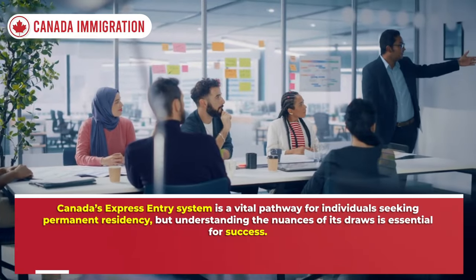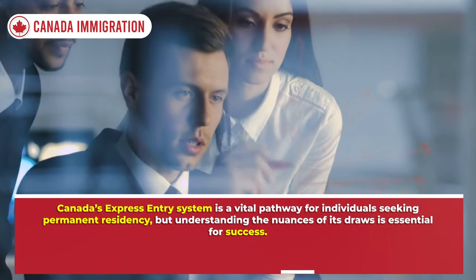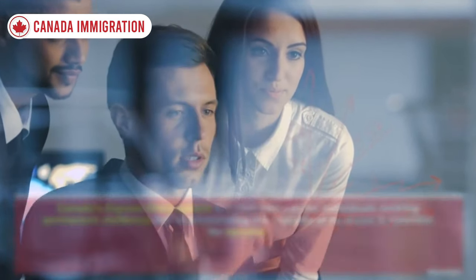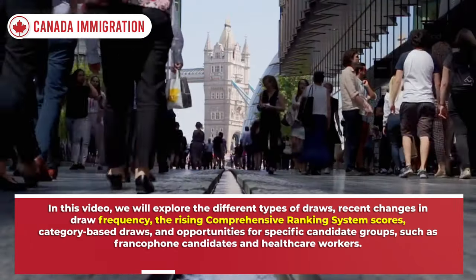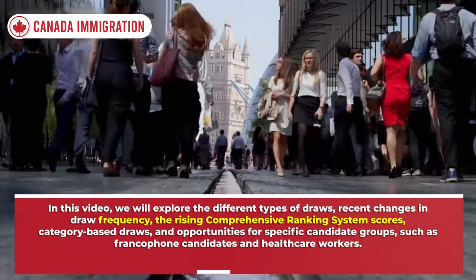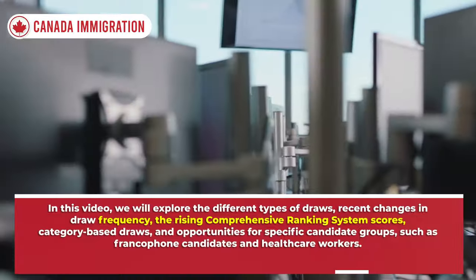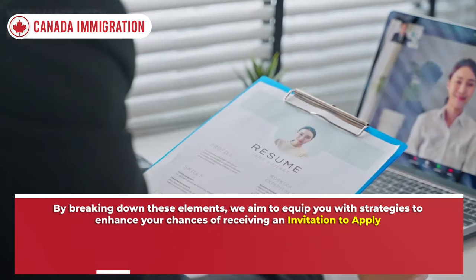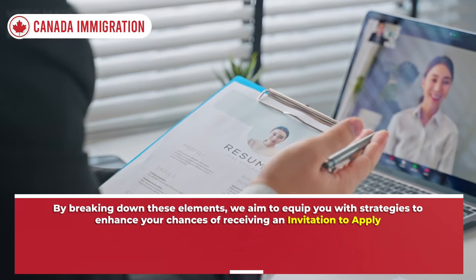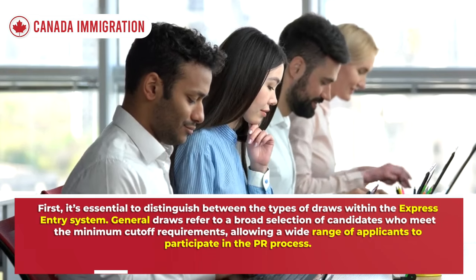Canada's Express Entry system is a vital pathway for individuals seeking permanent residency, but understanding the nuances of its draws is essential for success. In this video we will explore the different types of draws, recent changes in draw frequency, the rising Comprehensive Ranking System scores, category-based draws, and opportunities for specific candidate groups such as francophone candidates and healthcare workers.